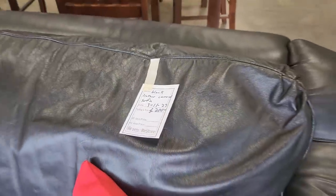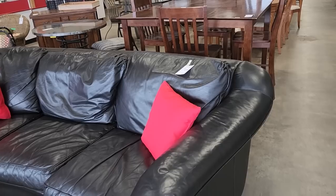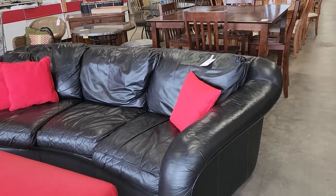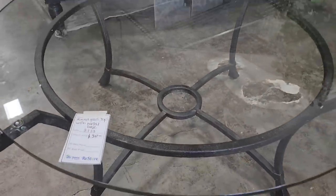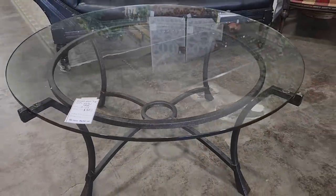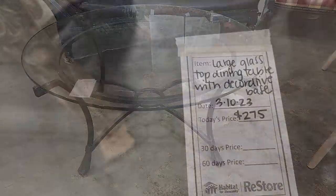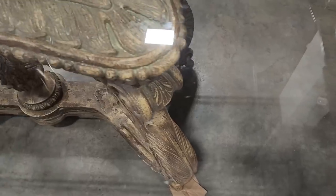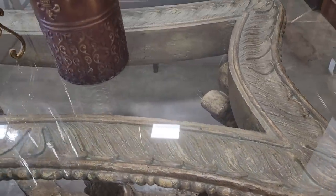Look at this black leather sofa for $200 — it was so soft. And look at this round cocktail table; I love that metal base, it's $50. Hands down my favorite piece here today — it's $275. This is a fancy glass-top dining room table.